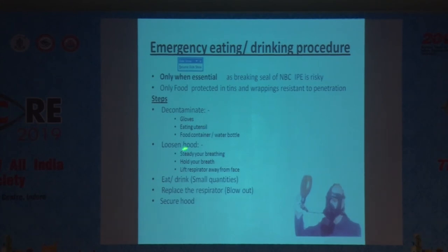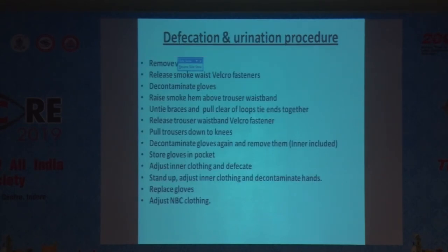Then loosen the hood of the IPE device, hold your breath, lift the respirator away from the face, and eat or drink in small quantities. After eating or drinking, replace the respirator and secure the hood. This is a difficult procedure that must be practiced; otherwise the entire IPE equipment is of no use.